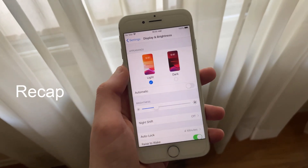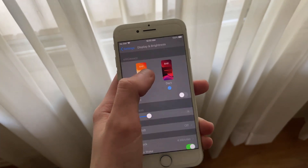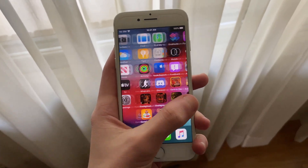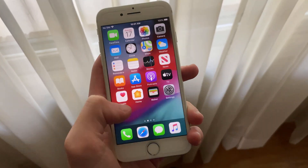iOS 13 did not have the greatest debut back in September. It was a very buggy and unstable release, even with iOS 13.1 following shortly after. Updates later, iOS 13 has gotten much better, however it still has a fair share of issues. Now it seems that the iPhone 7 and 7 Plus models are the most affected by some of the biggest issues.